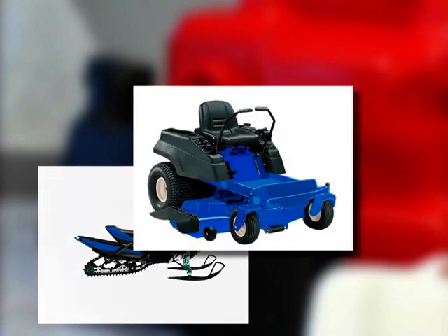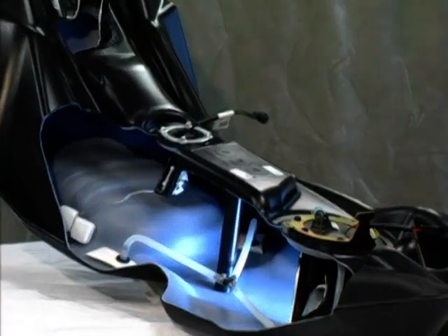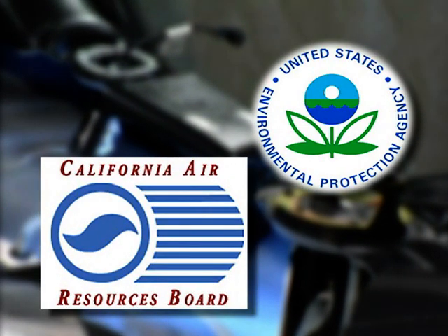Typical applications include snowmobiles, riding mowers, ATVs, handheld power equipment, and portable fuel tanks. Our multilayer tanks exceed U.S. EPA and CARB evaporative emission standards.